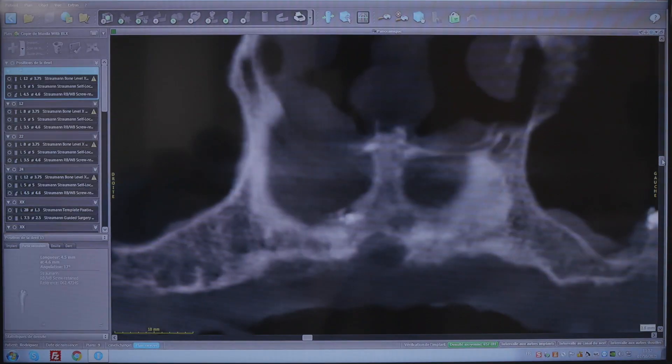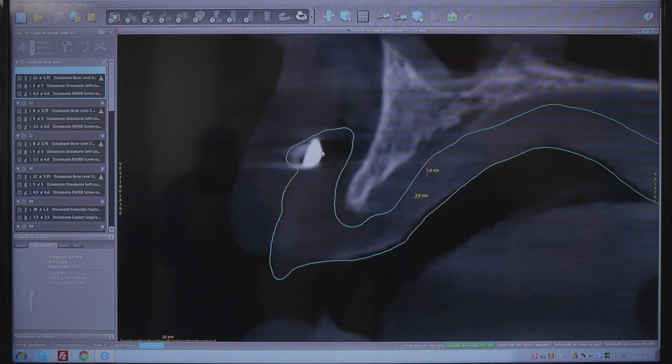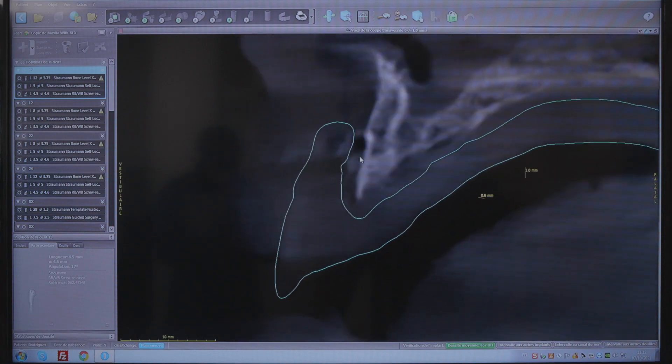The difficulty of the case is that we have a reduced amount of bone, posteriorly but also anteriorly. Another difficulty of the case is that we will have to do an important bone reduction to match with the prosthetic design of the case. For this case, we have chosen to go with BLX implants because they offer great primary stability, which is very important in cases of immediate loading, and also because they offer flexibility in terms of angulation and positioning of the implant shoulder relative to the bone crest.